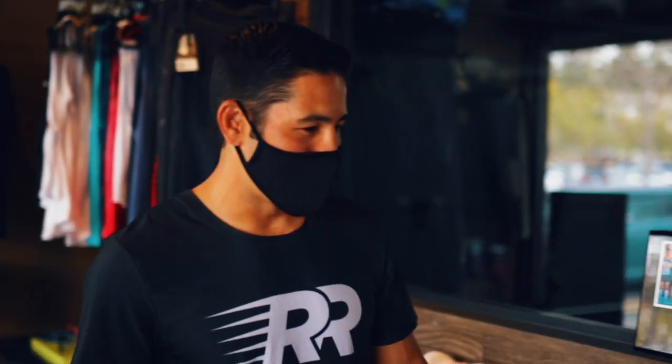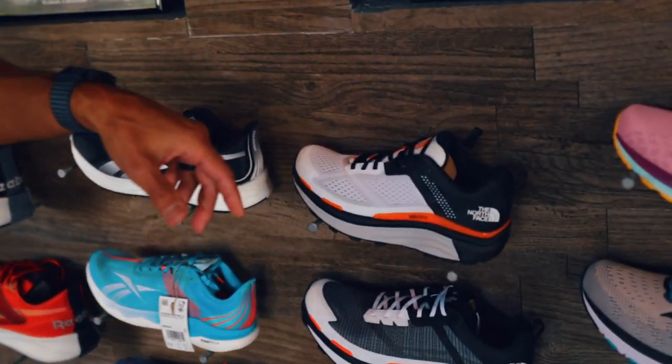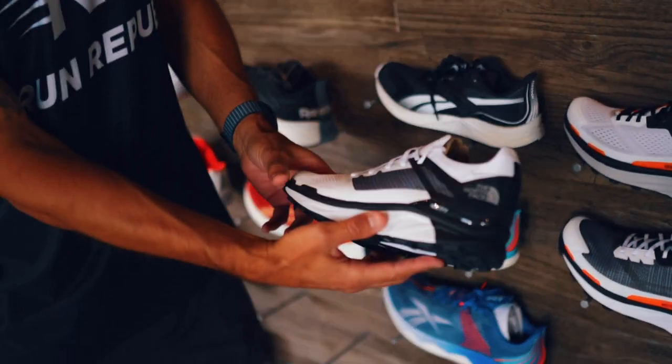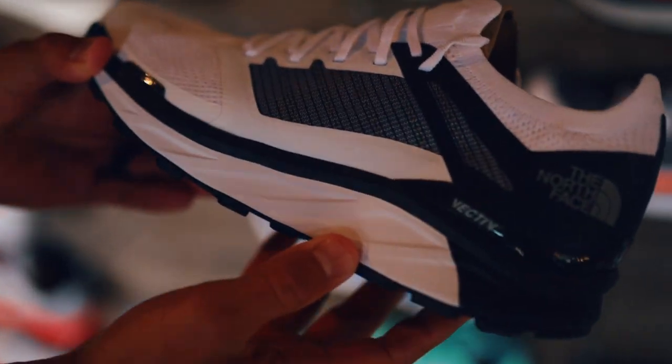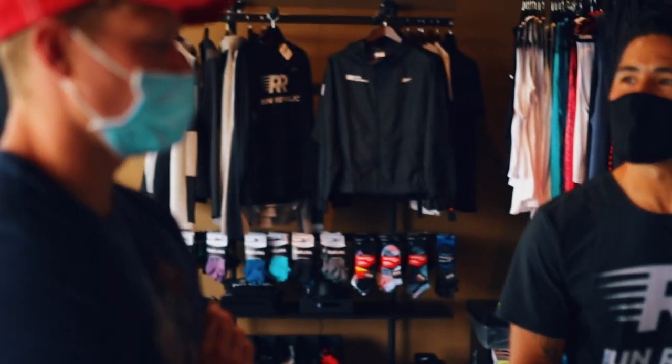A new shoe making big noise right now is by The North Face — they came out with their Vectiv series. It's the very first full carbon-plated trail shoe. I tell people it's like the Lamborghini of trail shoes. You can see the carbon plate comes all the way out, and they have three different versions.